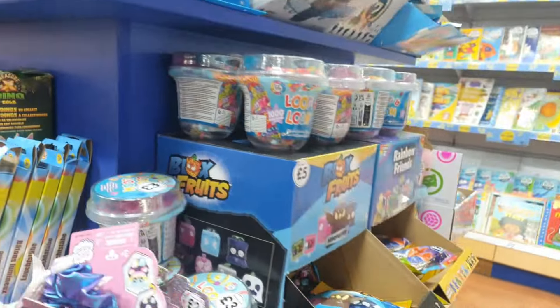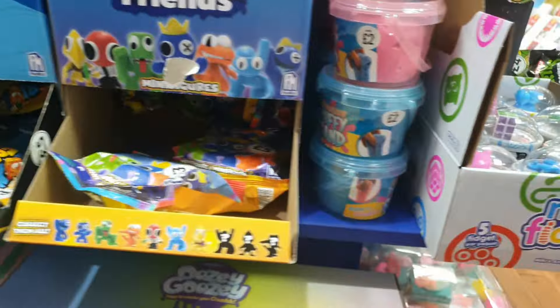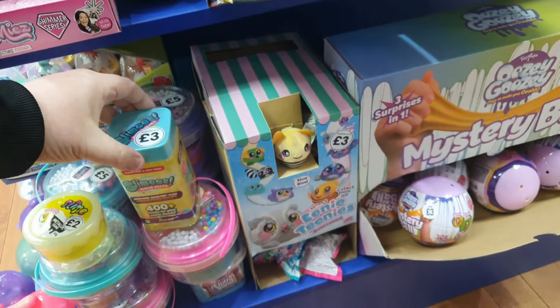Treasure X marked down to £5, not bad at all. They've also got a lot of Blox Fruits at £5. Rainbow Friends at £5 too. Lots of £5 stickers and then I can see there's some squishy turtles over there. I've not seen those before - we'll have to check those out.